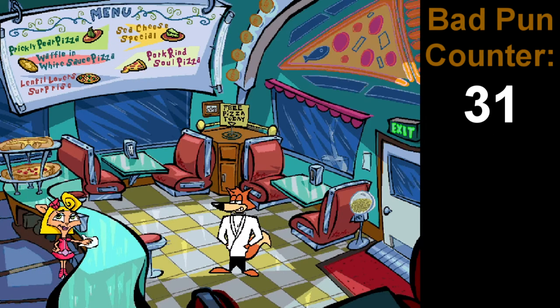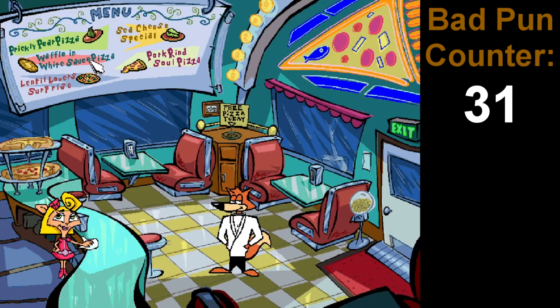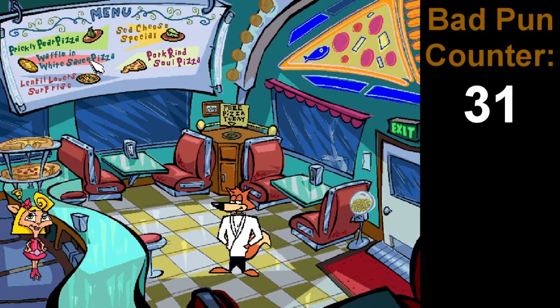Lentil lover surprise. No thanks, I'm not hungry. Waffle in white sauce pizza. I don't care if it is free today, I'm not going to try it. If a menu item has white sauce in the name, that's an automatic no for me. I'm not a fan of white sauce, and the fact that they don't tell you what it is means they're probably hiding something.